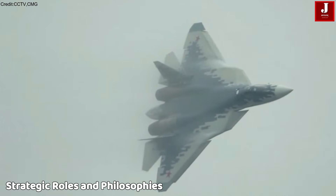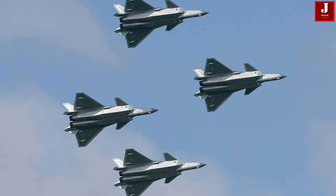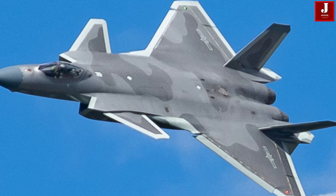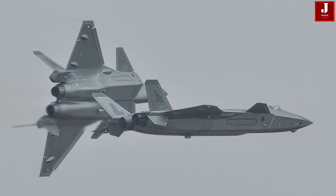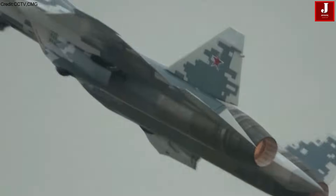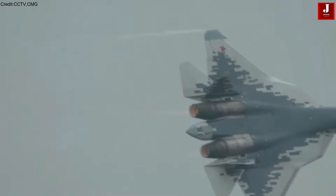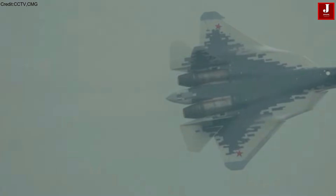Strategic roles and philosophies: The J-20 is built for long-range precise strikes, air dominance, and deep penetration missions. It aligns with China's goal of asserting control over the Asia-Pacific region and countering U.S. Air Force presence. The Sukhoi-57 is designed for survivability, adaptability, and combat flexibility. It embodies Russia's need to operate in harsh contested environments — from icy tundras to active warzones — countering NATO's growing air power.